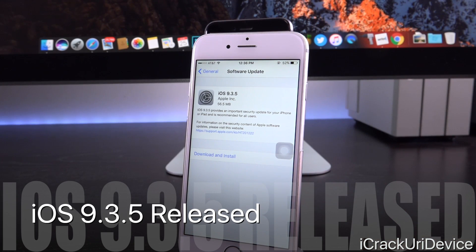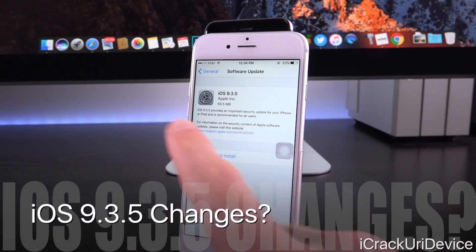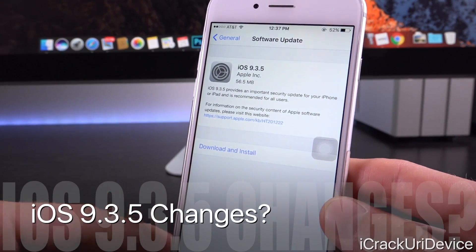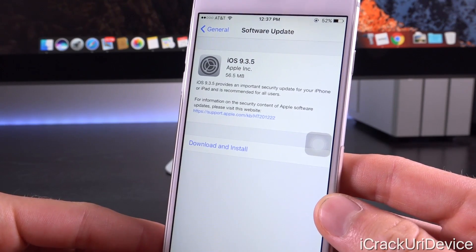As of this morning, Apple released iOS 9.3.5 to the general public — a firmware that none of us were expecting. iOS 9.3.4 was thought to be the last iOS 9 release before Apple moves on to iOS 10 next month, likely in the second week of September. The description of 9.3.5 reads: iOS 9.3.5 provides an important security update for your iPhone or iPad and is recommended for all users.